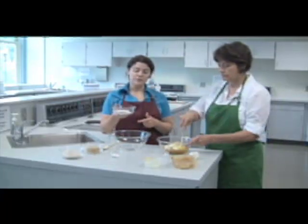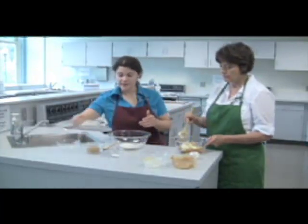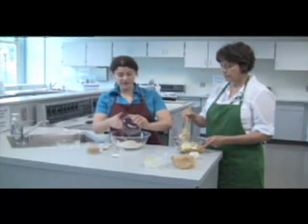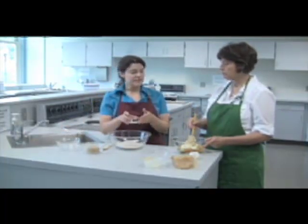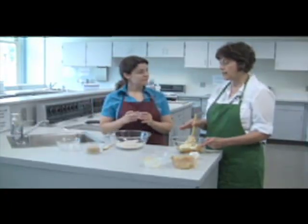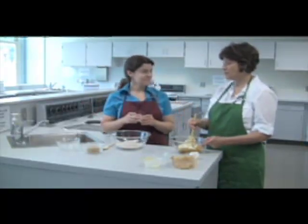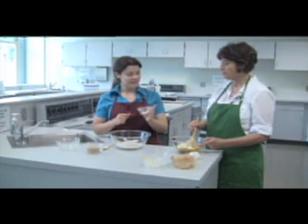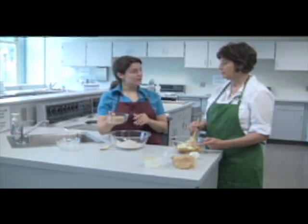We have three-quarters of a cup of white flour and one full cup of whole wheat flour — so the cookies are mostly whole wheat, with some white flour to lighten the texture, since all whole wheat can be heavy and grainy. This means we're practicing what we preach — making at least half our grains whole. We also add about a teaspoon of baking powder to help the cookies rise, and a half cup of packed brown sugar.